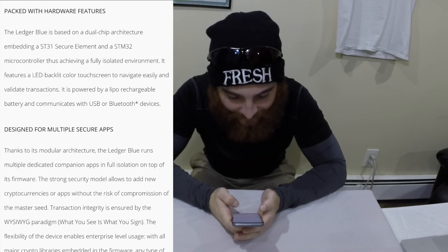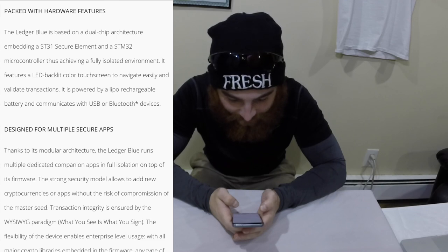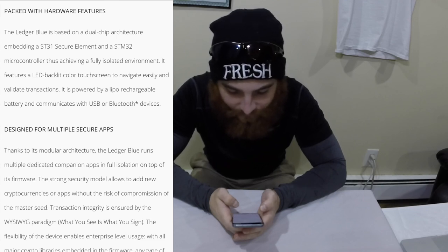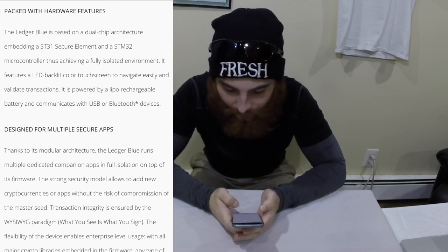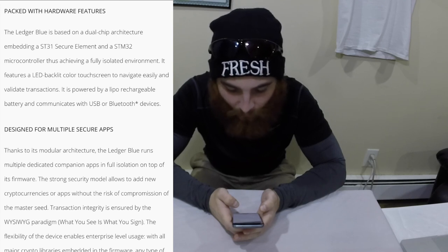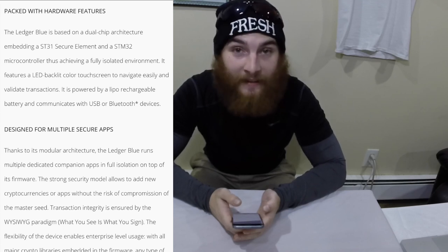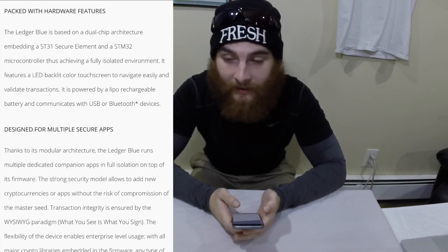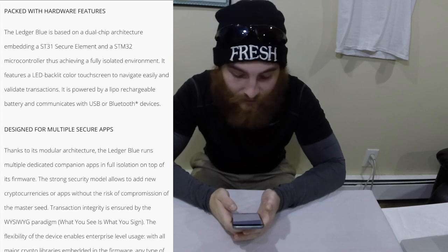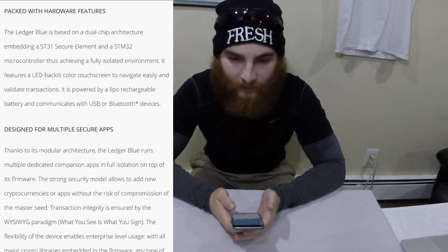It features a LED backlit color touch screen to navigate easily and validate transactions. It is powered by a LiPo rechargeable battery and communicates with USB or Bluetooth devices. That is why I got this device — that is awesome. Its multi-cryptocurrency, multi-application, Bluetooth and USB as well as NFC with the update.